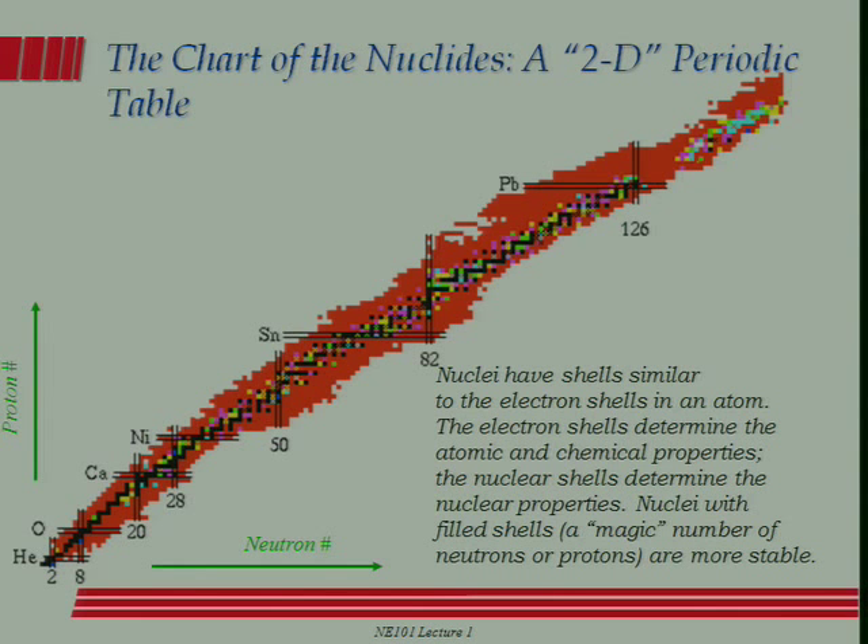As you work up your way in the chart of the nuclides, 20, 28, 50, 82, and 126 turn out to be magic numbers, meaning they're closed shells of either neutrons or protons. One of the questions that puzzled people for a while is why those numbers? What's special about them and how do we understand them? When we get to talking about the shell model, we'll see we can understand why those numbers are what they are.